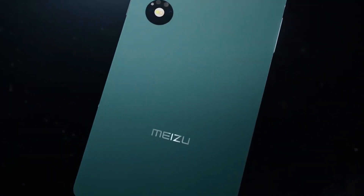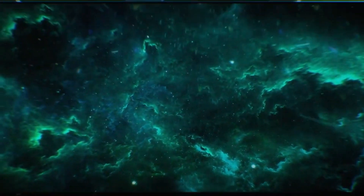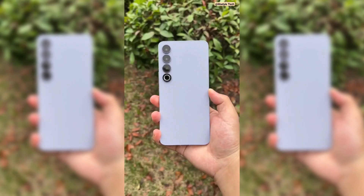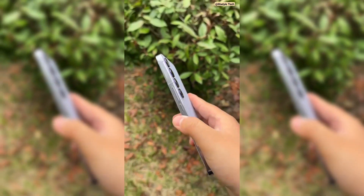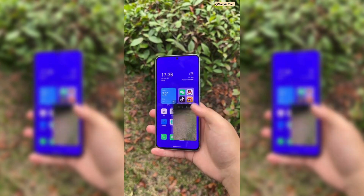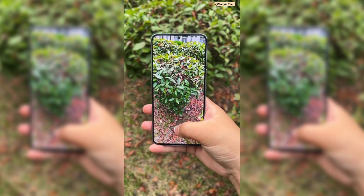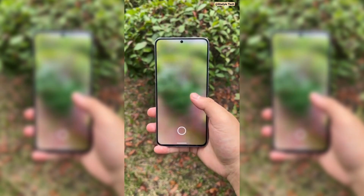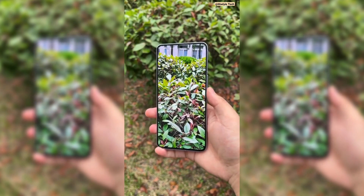The main camera setup, comprising 15 megapixels, 12 megapixels, and another 12 megapixel lenses, has elevated photography to new heights. From stunning captures in low-light environments to panoramic landscapes, the Meizu Twin Infinity ensures that every photo is a masterpiece. The 32 megapixel front camera is no slouch either, capturing selfies with clarity that highlights every feature.